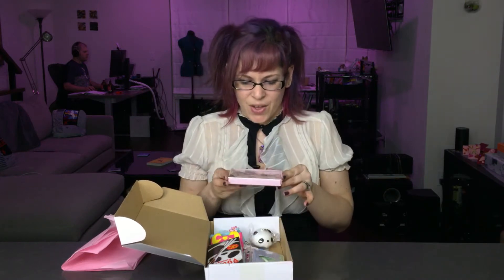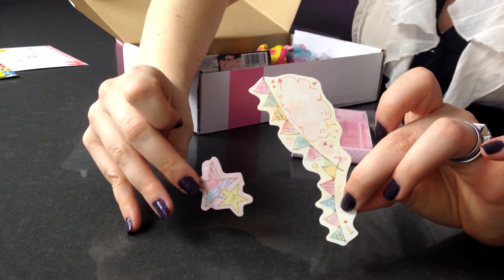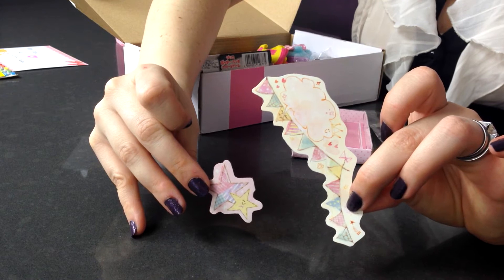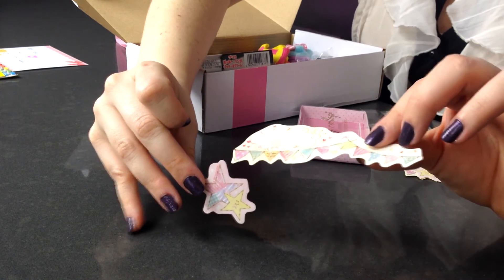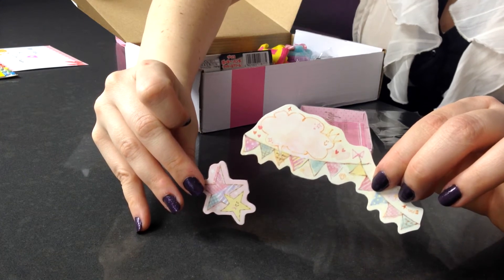And then we have my collage photo decoration set. We have a little set that you can use to decorate your photos. They've got little stars and little clouds, so you can actually just take your photos and put these little guys on them and make them all kawaii. What I really love about these is they've got this kind of hand-drawn aspect to them, so they're really cute and they've got a lot of little details.